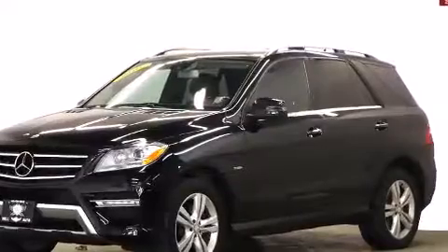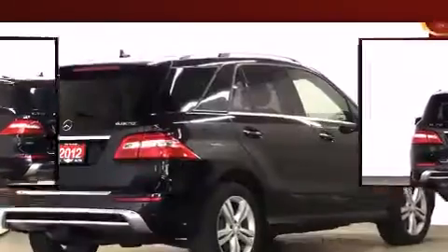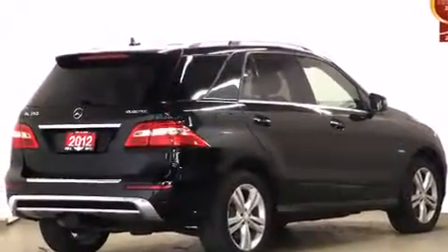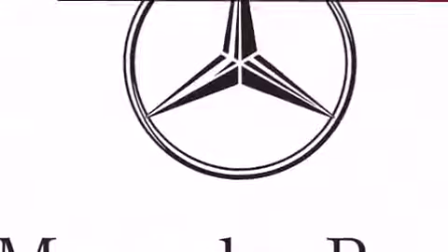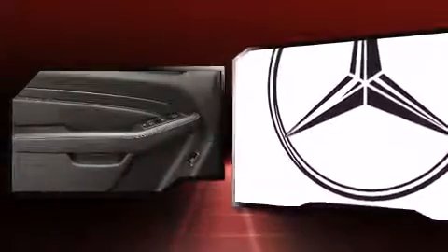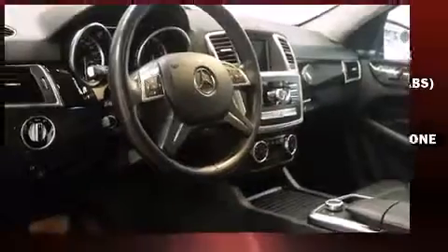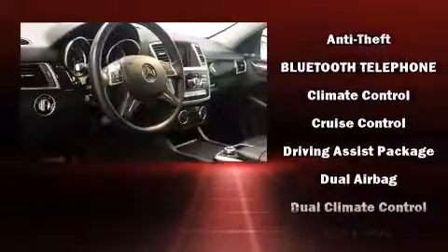A wealth of standard features mean that you no longer have to sacrifice. Like leather upholstery, adjustable headrests in all seating positions, a power seat, an automatic dimming rearview mirror, automatic dimming door mirrors, power door mirrors and heated door mirrors, rear wipers, and cruise control. For drivers who enjoy the natural environment, a power moonroof allows an infusion of fresh air.